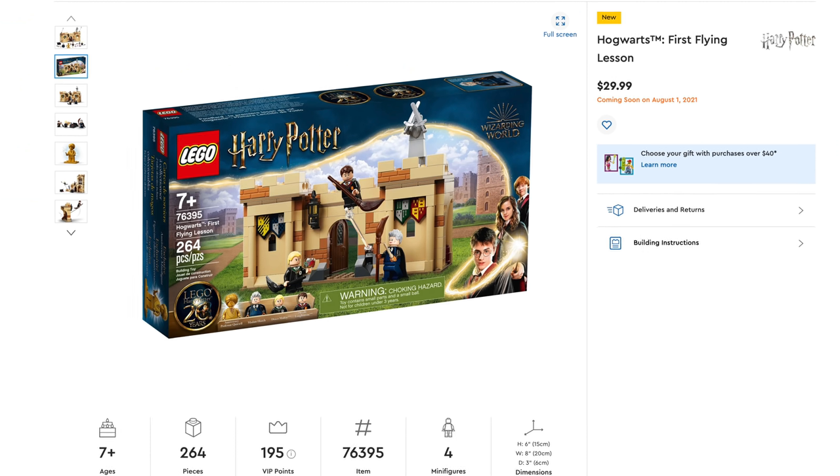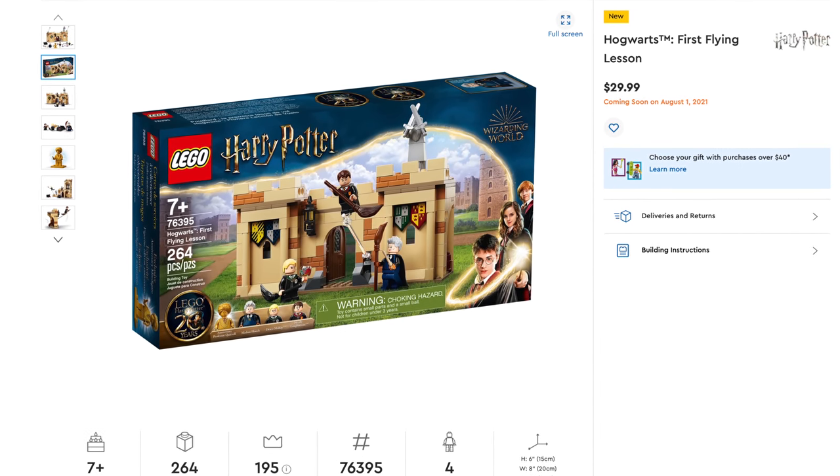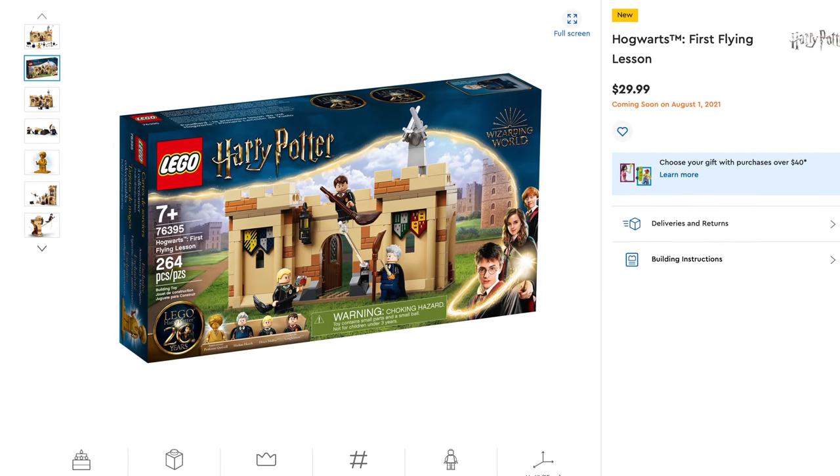Next up is Lego Harry Potter, just one set — Hogwarts' First Flying Lesson, set number 76395, includes 264 pieces, retailing for $29.99.